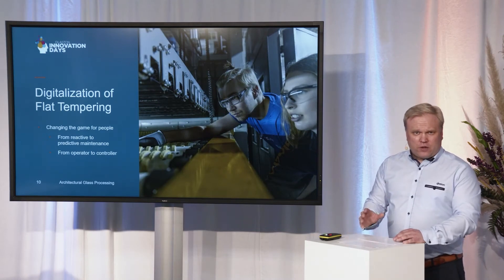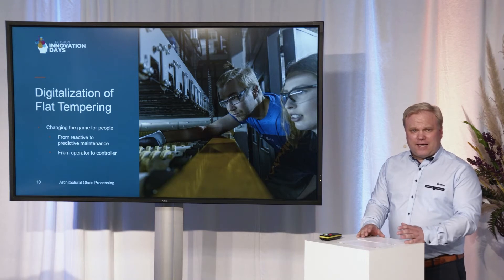Digitalization is going to change the working environment on flat tempering lines quite radically. As intelligence levels increase, different components can predict when maintenance is needed. This turns maintenance from preventive to predictive. At the same time, the operator role is changing — machines are learning how to run and optimize the process. This is changing the operator role from loading glass, selecting recipes, and fine-tuning parameters, into more of an overseeing role, making sure everything is good from the glass flow point of view.